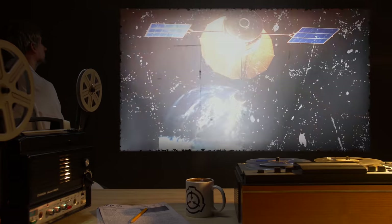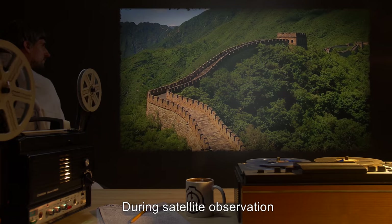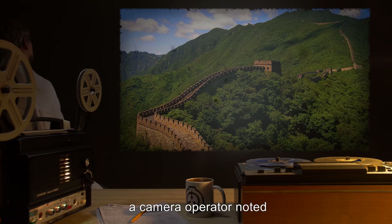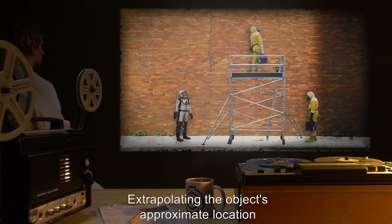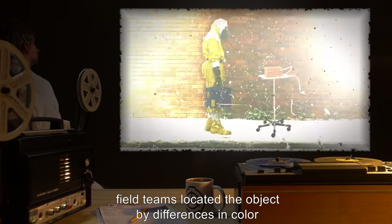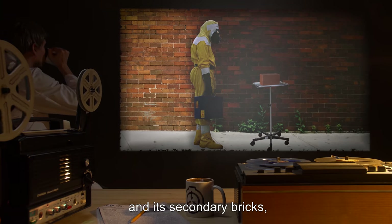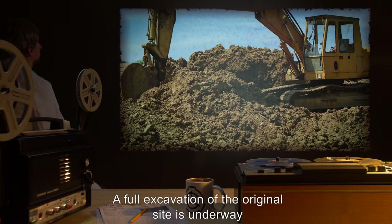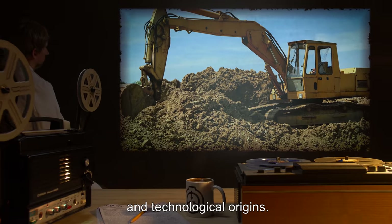SCP-064 was found by chance in April of 2000 during satellite observation of an elevated plateau in the Andes Mountains. A camera operator noted that one structure was apparently growing. Extrapolating the object's approximate location from the structure's apparent direction of growth, which stopped during recovery, field teams located the object by differences in color between SCP-064 and its secondary bricks, which were high in iron oxides from the local soil. A full excavation of the original site is underway in order to ascertain the object's cultural and technological origins.